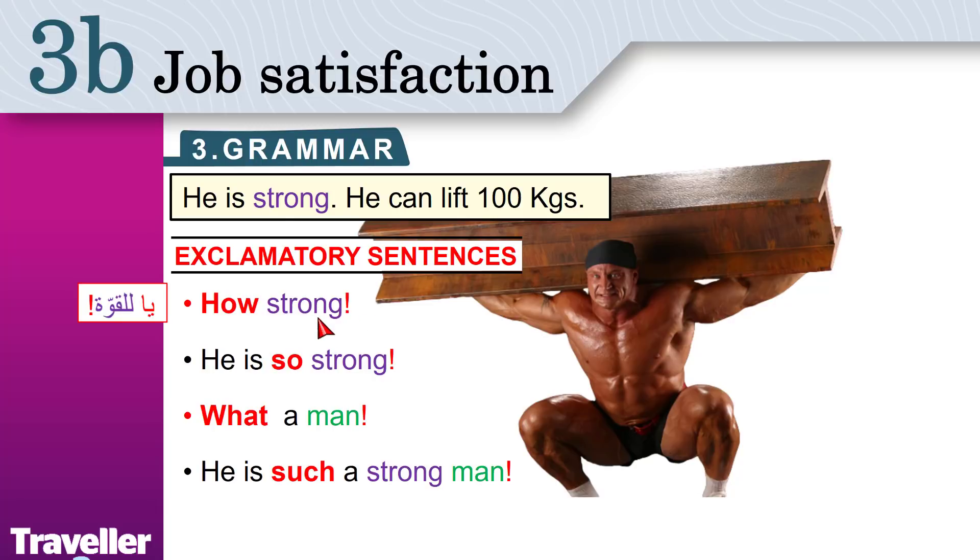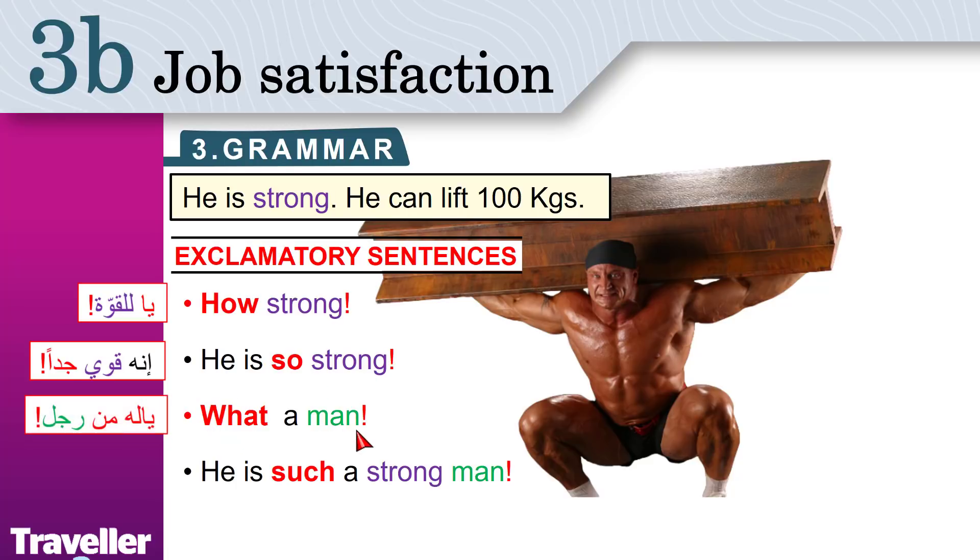Strong. He is very strong. How strong! Or you can say, he is so strong. Wow! What a man! He is such a strong man. You can use any of these to say the same thing.